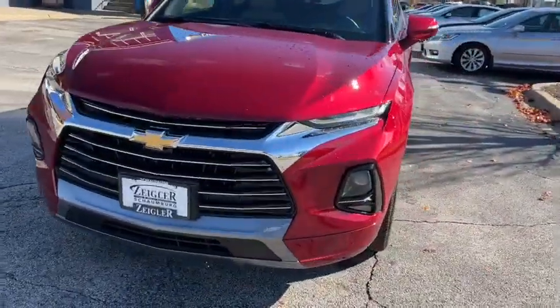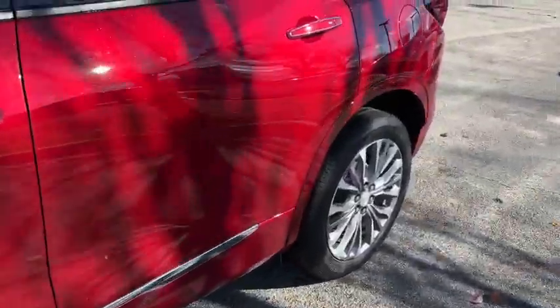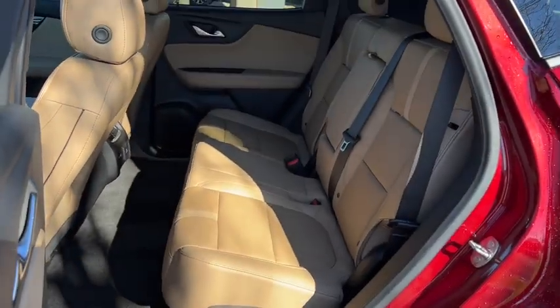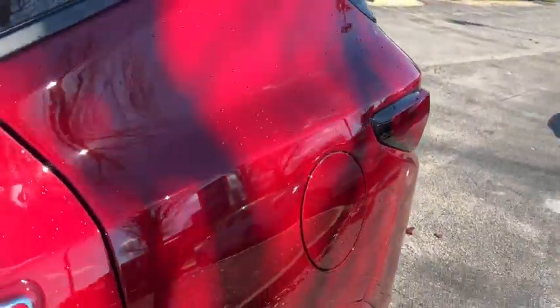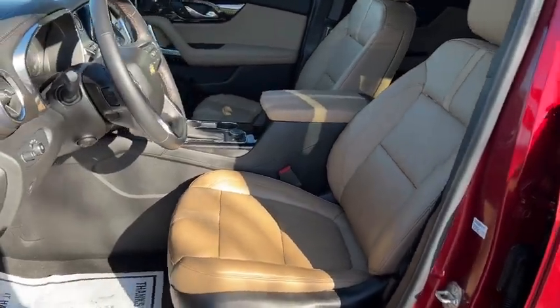The following are some of this vehicle's highlighted options: keyless entry, heated driver's seat, navigation system, adaptive cruise control, lane keeping assist, premium sound system, heated rear seat, satellite radio, power passenger seat, and power liftgate.